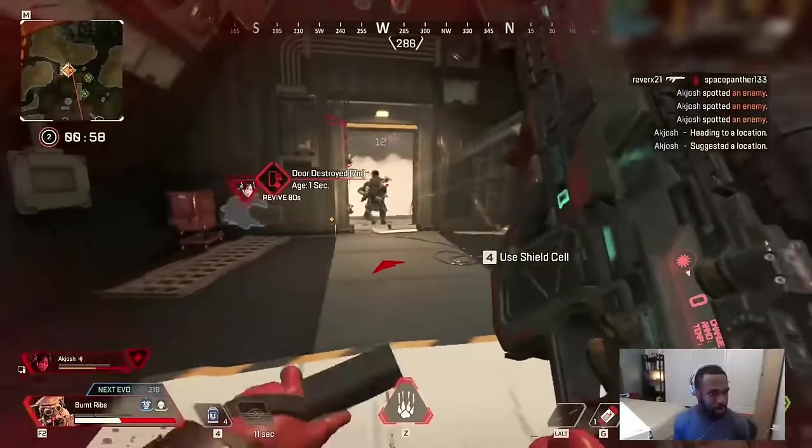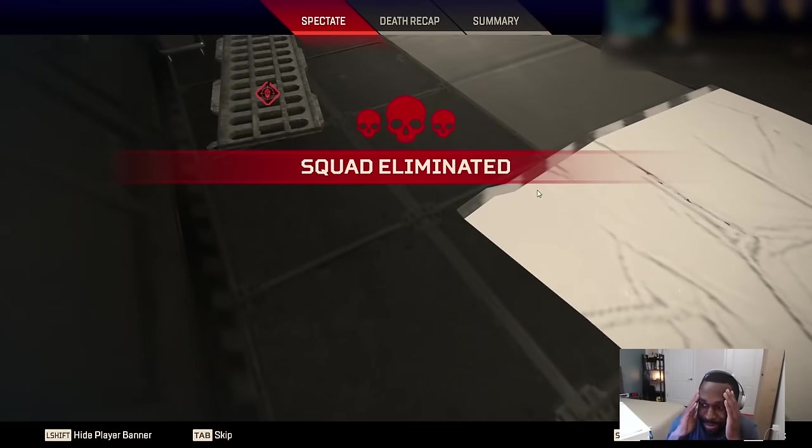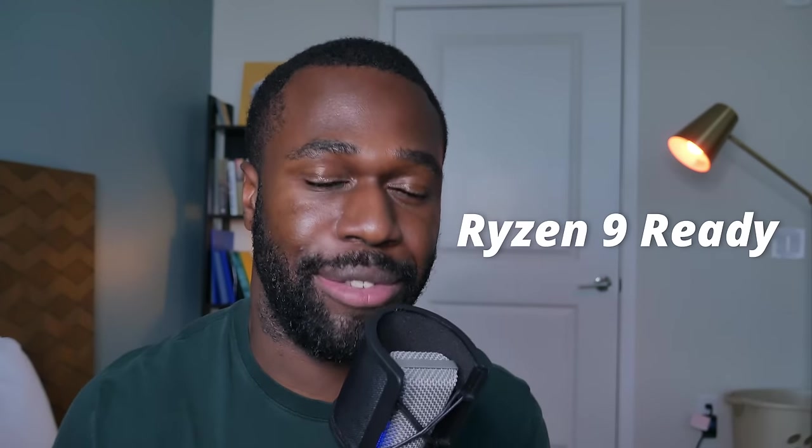This is me gaming on a $300 computer. I suck, but thankfully the computer does not. It has four cores, a modern video card, and it can be upgraded to a Ryzen 9 CPU in the future.